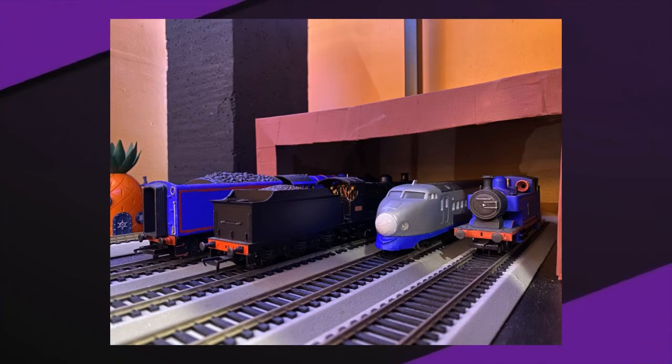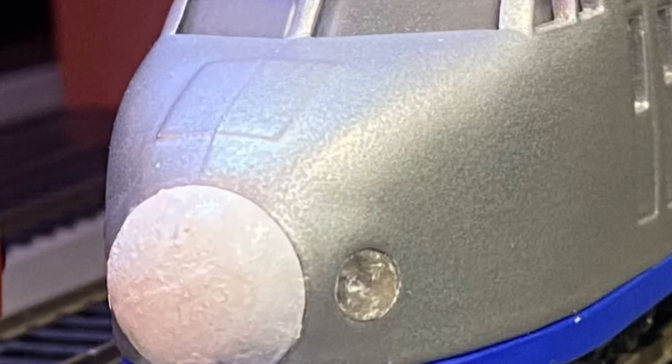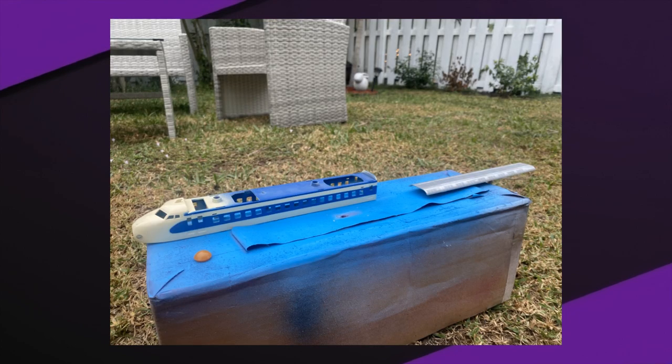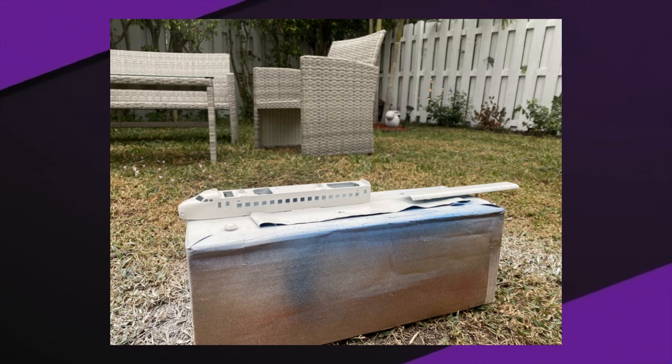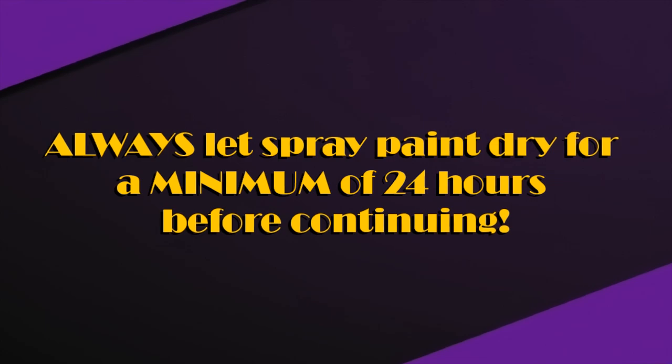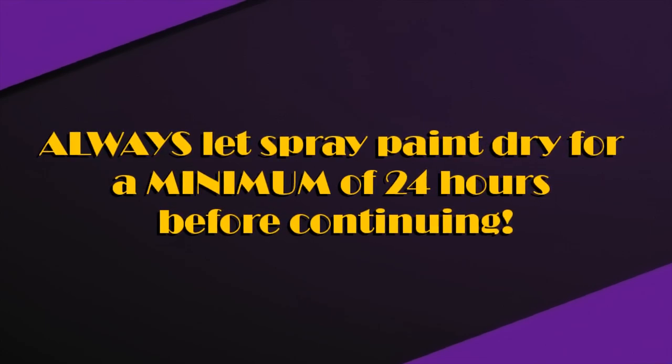Now that we've got the backstory of Kenji out of the way, let's dive into how I made this guy. A very lucky eBay find was ultimately how I managed to make him. I took the body apart completely, cleaned all the plastic bits and non-electric bits with soapy water. Once that was fully cleaned, I went to priming and primed everything in flat white primer.